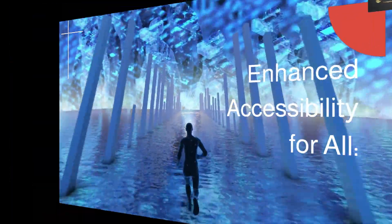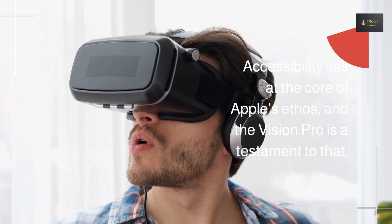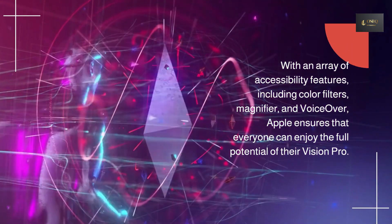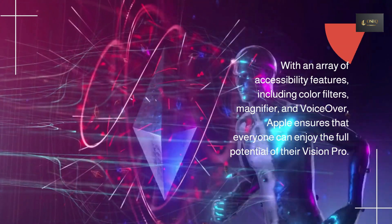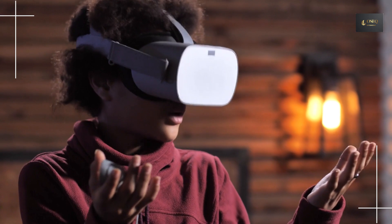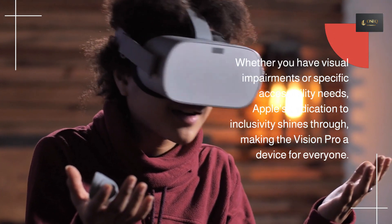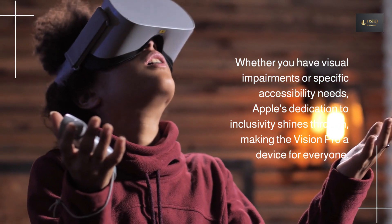Enhanced accessibility for all. Accessibility lies at the core of Apple's ethos, and the Vision Pro is a testament to that. With an array of accessibility features — including color filters, magnifier, and voiceover — Apple ensures that everyone can enjoy the full potential of their Vision Pro. Whether you have visual impairments or specific accessibility needs, Apple's dedication to inclusivity shines through, making the Vision Pro a device for everyone.